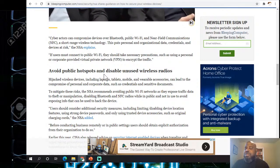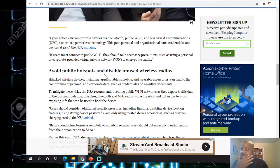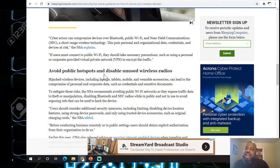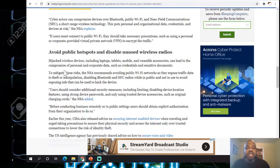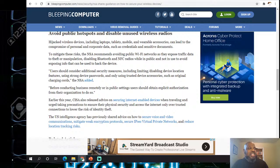Avoid public hotspots. The new thing too is public charging stations — when you plug in to charge, they're actually hacking you at public charging stations. That's a huge deal now. Wireless devices including laptops, tablets, mobile wearables, and accessories can lead to compromise of personal and corporate data such as credentials and sensitive data.